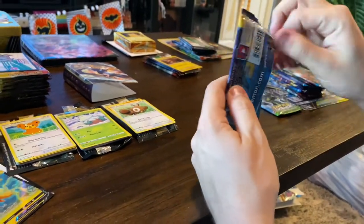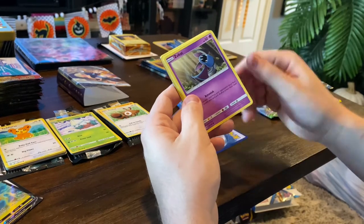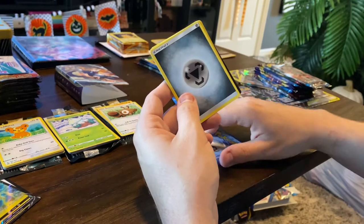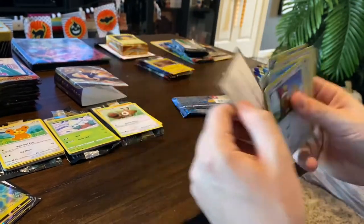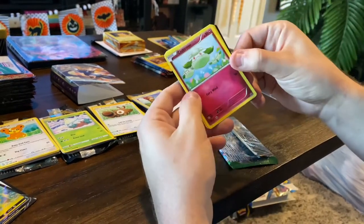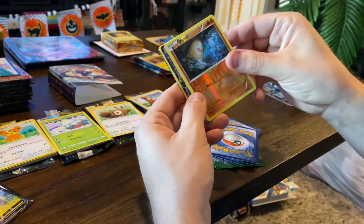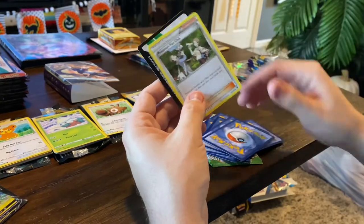We got a Sun and Moon pack: Yangoose, Shellder, Zubat, Poplio, Stufful, a cool looking Hawlucha — looks like a rare — Poliwrath, steel energy, Steenee, and Poliwhirl. Then the last pack is an XY Fates Collide: Cottonee, Larvitar, Volbeat, Fennekin, Whismur, a cool looking Diglett, a really neat Omastar EX, Omanyte, Kabuto, and a trainer card.